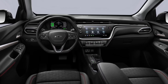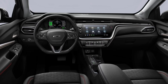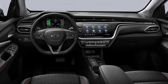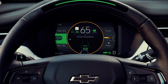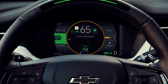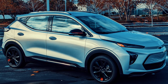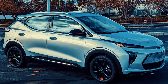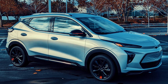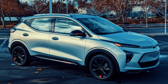Inside, the EUV comes equipped with a 10.2-inch infotainment display, wireless Apple CarPlay and Android Auto, and offers more rear legroom and cargo space. A key highlight is the available SuperCruise, GM's semi-autonomous hands-free driving system, making it one of the more advanced EVs in its class. The Bolt EUV supports both Level 2 and DC fast charging, adding about 95 miles of range in 30 minutes via fast charging, making it a versatile option for everyday use and longer trips.